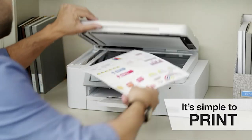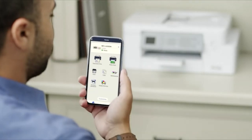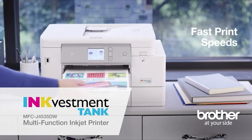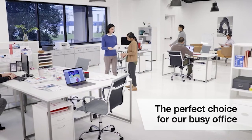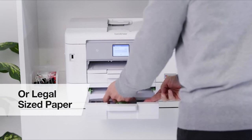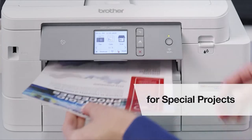The InkVestment Tank fits perfectly in my office, and it's simple to print, copy, scan, and color from any laptop, smartphone, or tablet. The business-centric features, fast print speeds, and added paper tray made the Brother InkVestment Tank the perfect choice for our busy office. We love the ability to print on letter or legal size paper and use the bypass tray for labels, envelopes, and heavy stock for special projects.